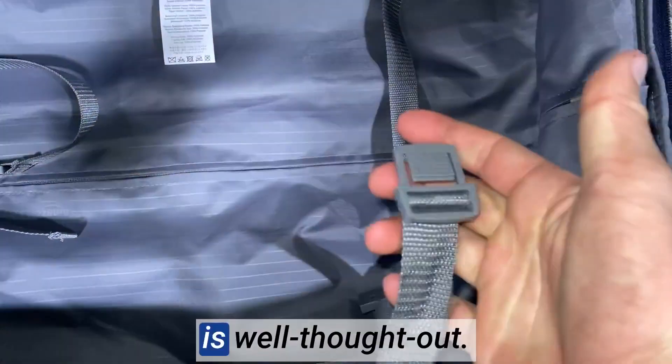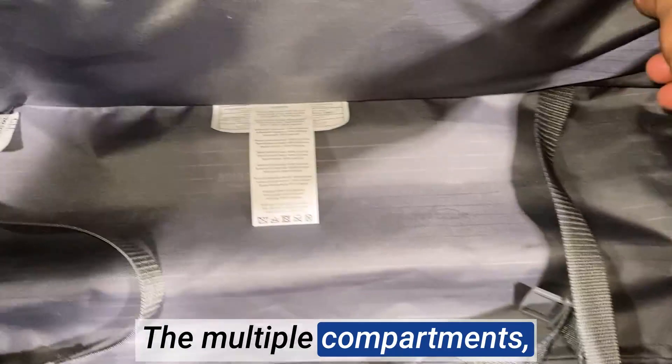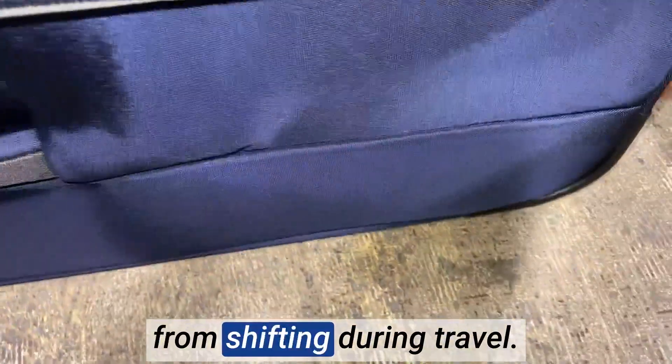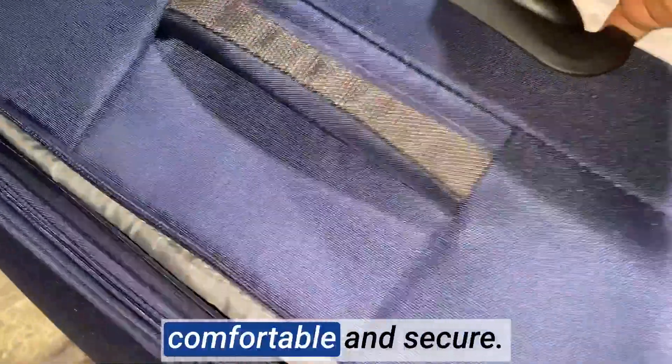The interior organization is well thought out. The multiple compartments, pockets, and securing straps help keep my belongings organized and prevent them from shifting during travel. The zippers are sturdy, and the handles feel comfortable and secure.